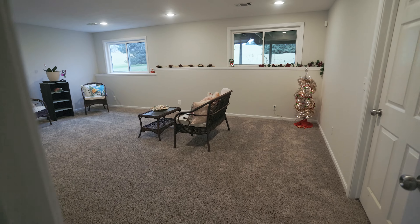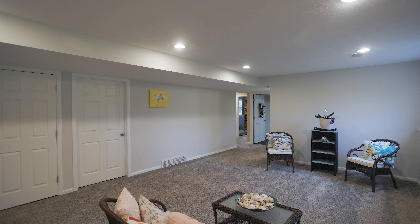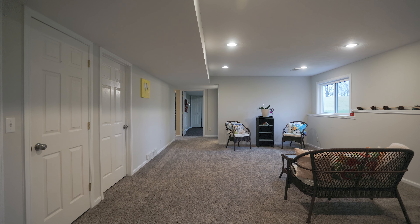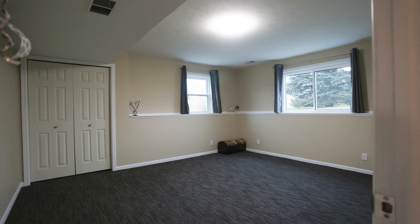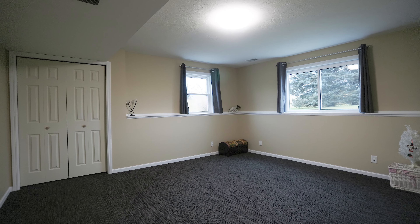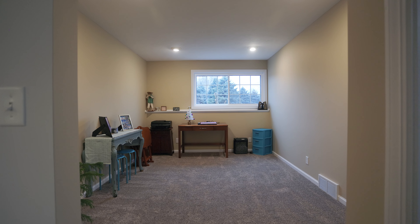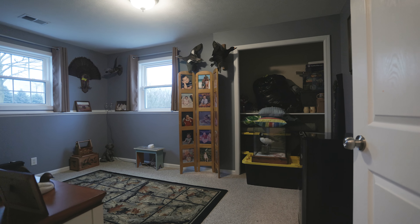Now we're in the finished basement, which is completely finished down here. You can enjoy a family room down here, and there are also two bedrooms this way. You've got a full bath and a full bedroom — this bedroom is about the same size as the master. And then there's a nice office space or kids' playroom connected to another bedroom over here.